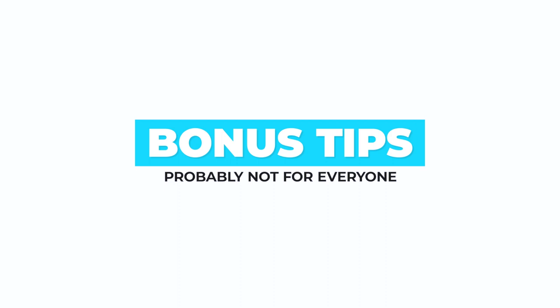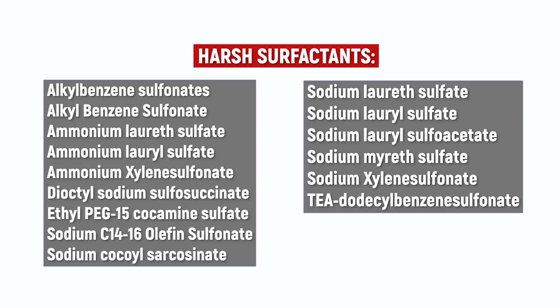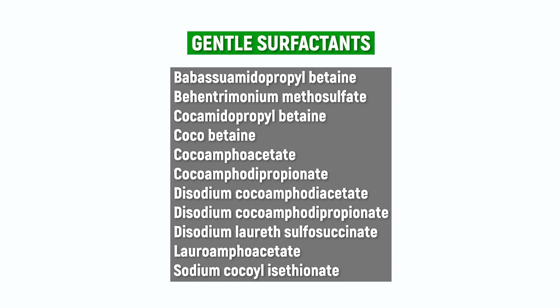Avoid sulfates. To prevent dry, brittle hair and splitting ends, you can borrow some parts of the curly girl method and apply it to your routine with straight, wavy or curly hair — that is to replace the harsh detergents in your hair products, the sodium lauryl ether sulfates, with gentle cleansers. Then avoid silicones and waxes.